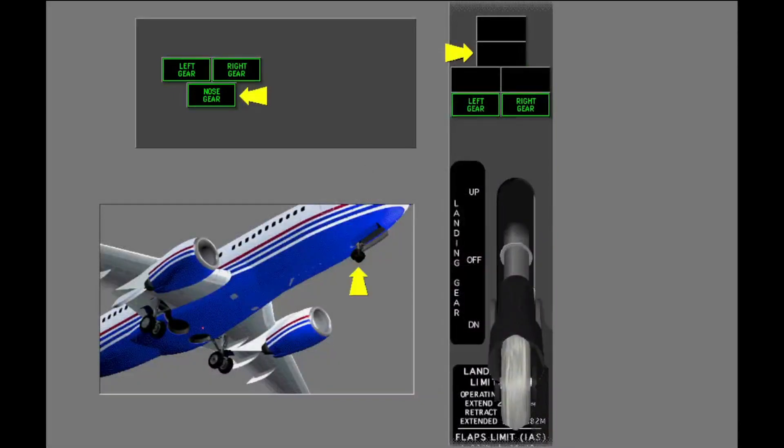The landing gear is down and locked when a minimum of one green landing gear indicator light for each gear is illuminated. The nose gear is down and locked because there is one green indicator illuminated.